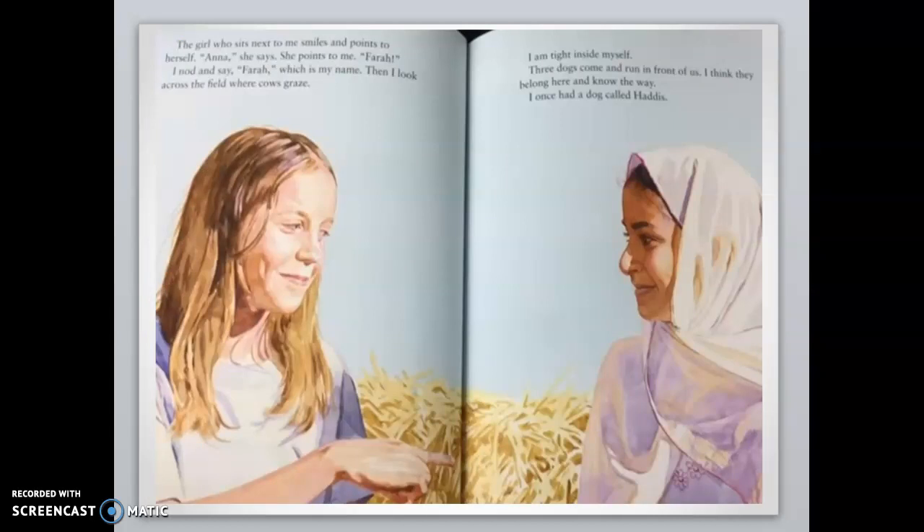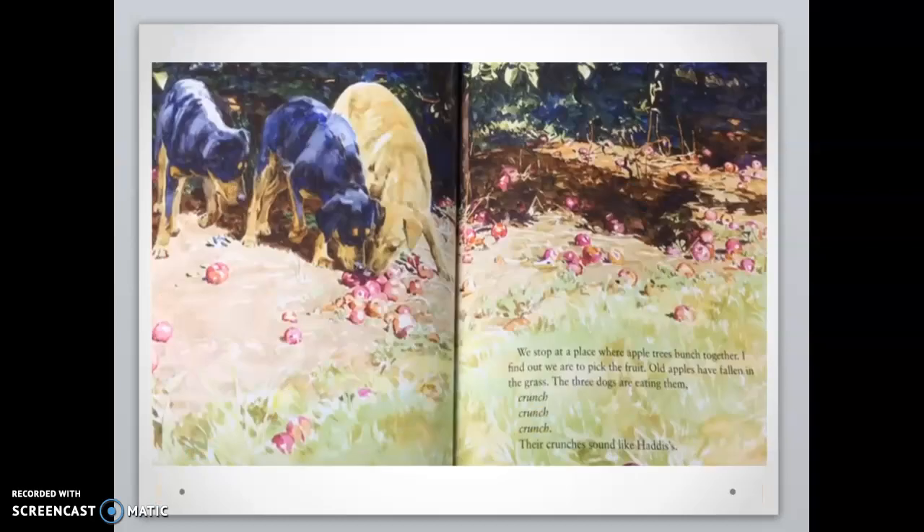The girl who sits next to me smiles and points to herself. Anna, she says. She points to me. Farrah. I nod and say Farrah, which is my name. Then I look across the field where cows graze. I am tight inside myself. Three dogs come and run in front of us. I think they belong here and know the way. I once had a dog called Hattice. Sounds like she's making a connection.